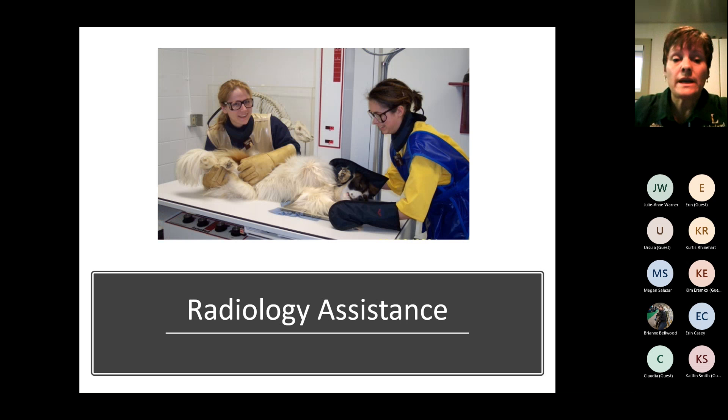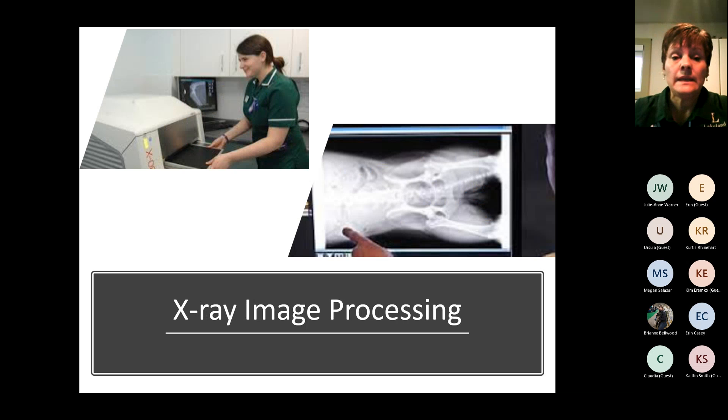You'll learn how to assist with radiographs — the positioning, the machines, what all the dials do. Holding the animal while the x-ray is being taken is something you'll do in second semester. To process the image, some digital images go immediately to the computer, while others require scanning the cassette first before the image appears on the computer. We have both of those digital technologies and I want you to learn both methods.